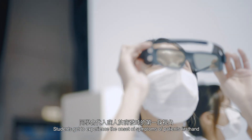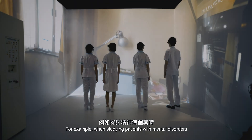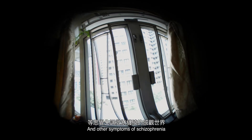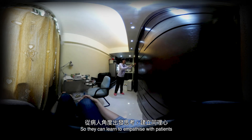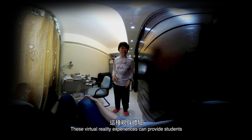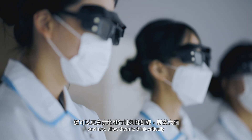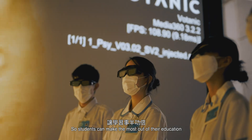Students get to experience the onset of symptoms of patients first-hand. For example, when studying patients with mental disorders, students get to experience hallucinations and other symptoms of schizophrenia, so they can learn to empathise with patients. These virtual reality experiences can provide students with a better understanding of what their patients go through, and also allow them to think critically, so students can make the most out of their education.